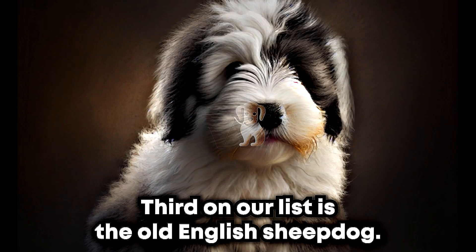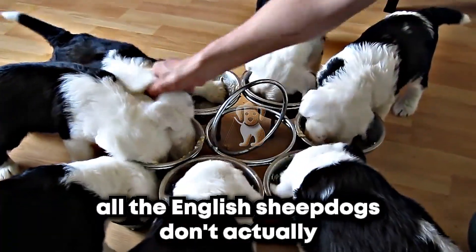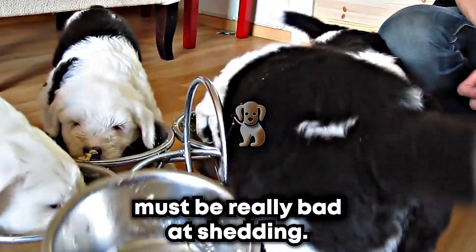Third on our list is the Old English Sheepdog. Despite their shaggy appearance, Old English Sheepdogs don't actually shed much. With all that fur, Old English Sheepdogs must be really bad at shedding.